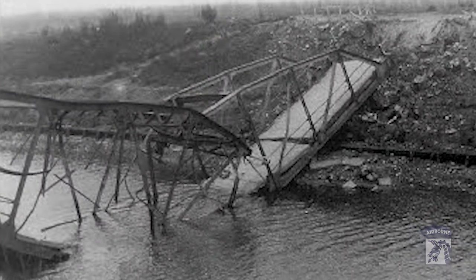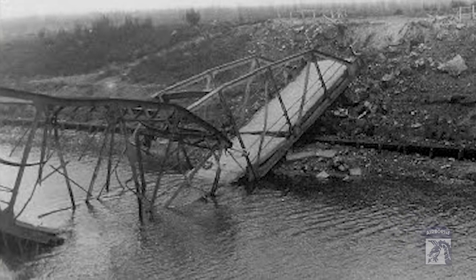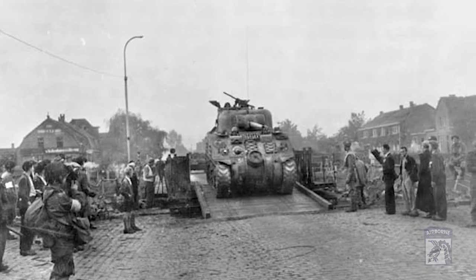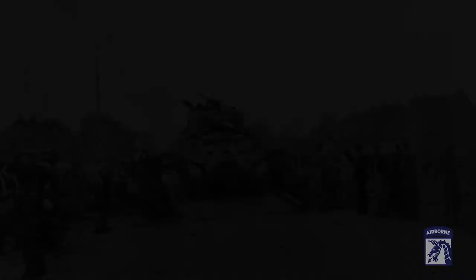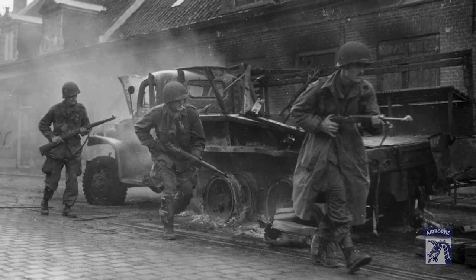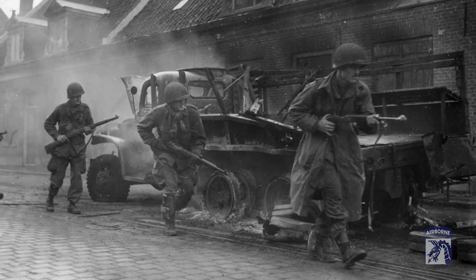While the landings were successful, the Germans moved quickly to blow the bridges at Sonne and Best before the 101st Airborne could secure them. The remaining bridges in and around Veghel were successfully captured. But this left an immediate problem — with the path demolished between their position and Eindhoven, the British 30th Corps would be unable to reach objectives beyond the 101st.